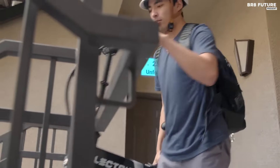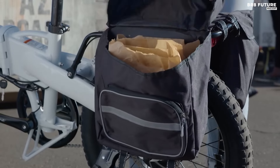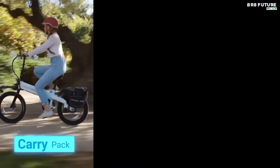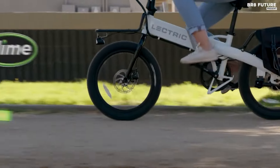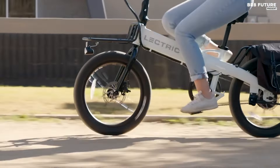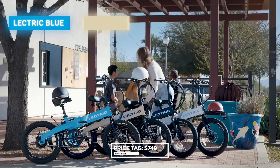Whether you prefer the twist-grip throttle option or the five levels of pedal assist, the XP Lite provides versatility and control to navigate various terrains with confidence. With its Class 1 or 2 e-bike classification, the Lectric XP Lite offers both pedal assist and throttle abilities, giving riders the freedom to choose their preferred mode of propulsion. Priced competitively at $749 US dollars.